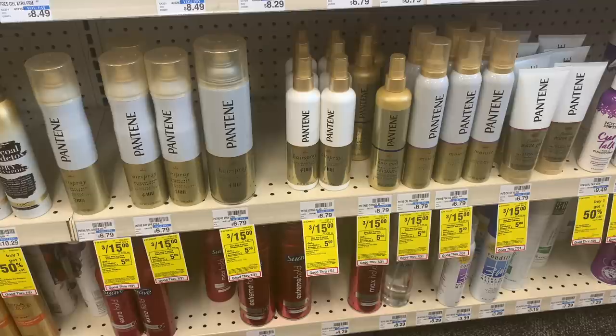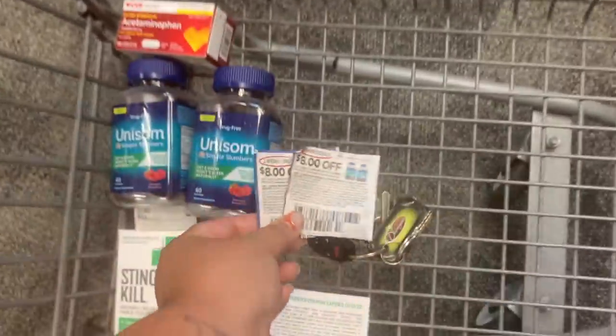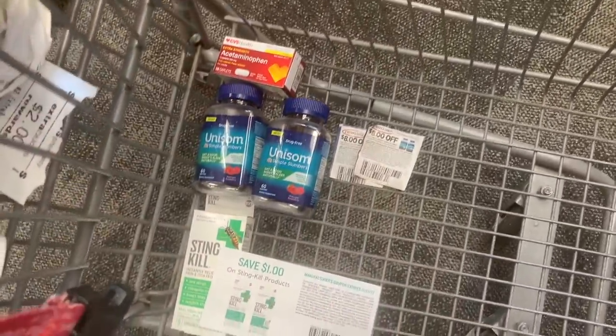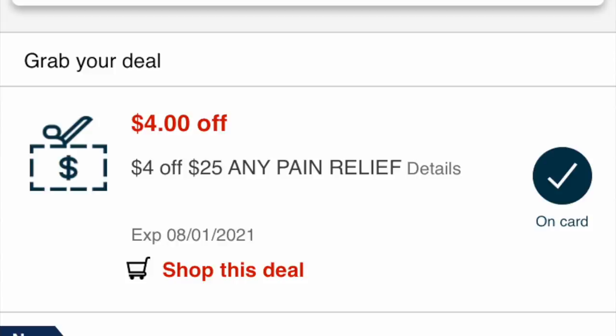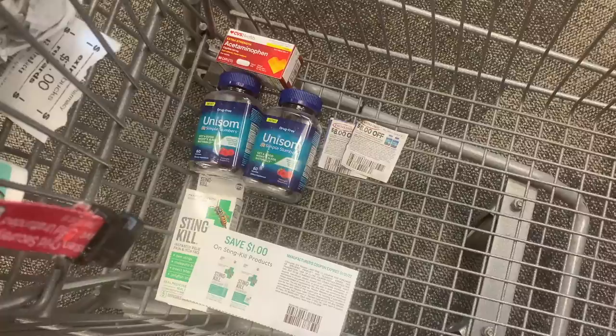Now let's get into the deals on my main card. I already picked up the acetaminophen and Stinkill for my main card. The Unisom deal is super exciting — there are $8 coupons in the inserts and $8 printables in the description below. Both Unisom packages cost $12.79 in-store, totaling $25.58. On my main card I have a $4 off $25 pain relief CRT that worked on these. After that CRT plus the two $8 insert coupons, I'm left to pay $5.58, getting back a $5 Extra Care Buck — so just 58 cents for two, or 29 cents each.